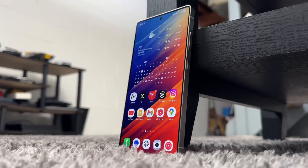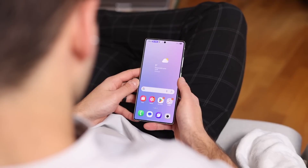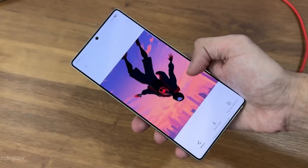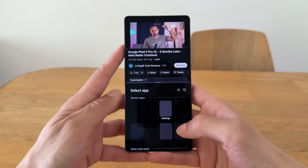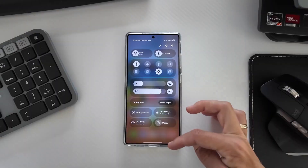When you combine everything — the cleaner UI, the smarter AI, the wider rollout, the bug fixes, and the speed at which Samsung is delivering — you realize this might actually be Samsung's most important software update yet. It doesn't scream for attention with big flashy new features, but it makes your phone feel smoother, smarter, and more reliable. And sometimes that's the best kind of upgrade.